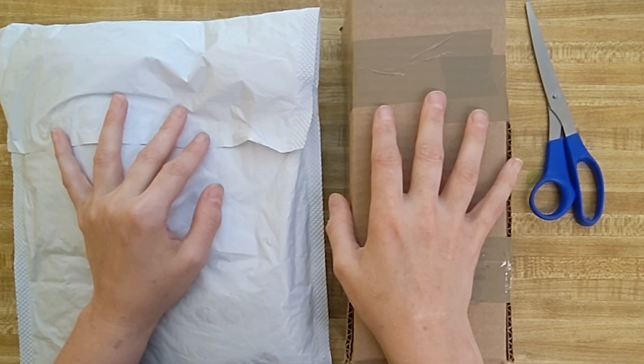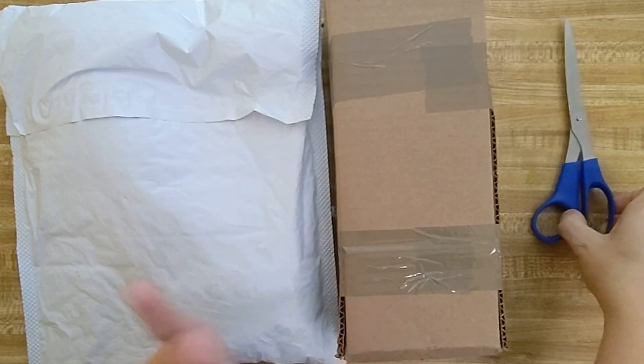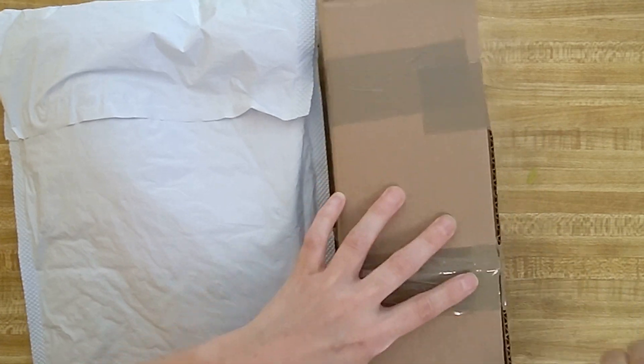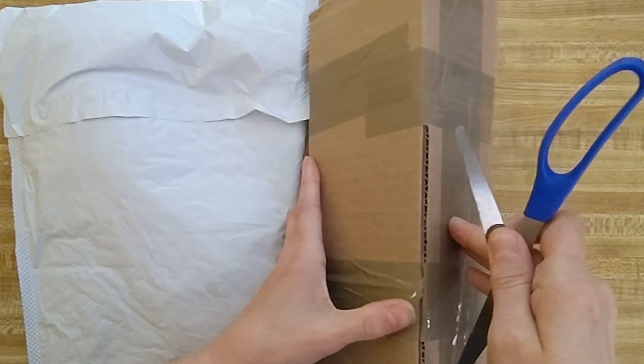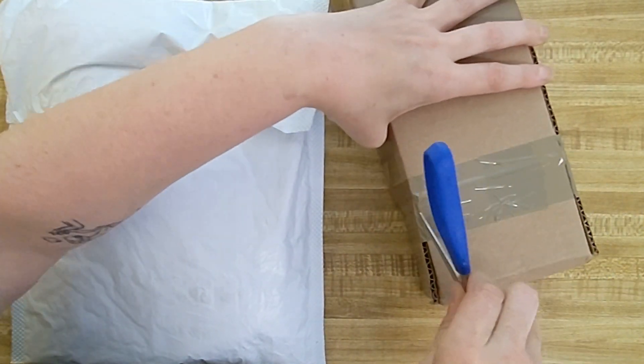So one of these I got on eBay and the other I got on Mercari. I do have another box coming — it just hasn't arrived yet, so that'll just be in a different clip. But let's go ahead and get these open and I can show you what little surprise I have in here.